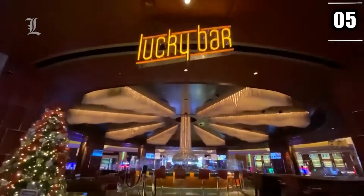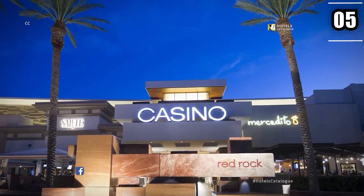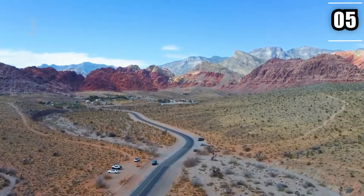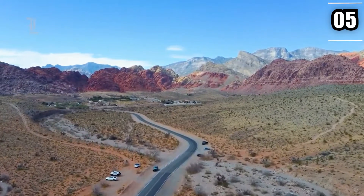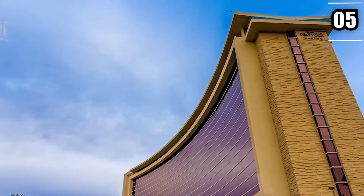Amenities also include a salon and spa, fitness center, bars, restaurants, bowling alley, and of course, a one-of-a-kind casino. As the name indicates, the resort also offers stunning views of local Red Rock formations, which you can easily enjoy from the floor-to-ceiling windows in your lavish suite.